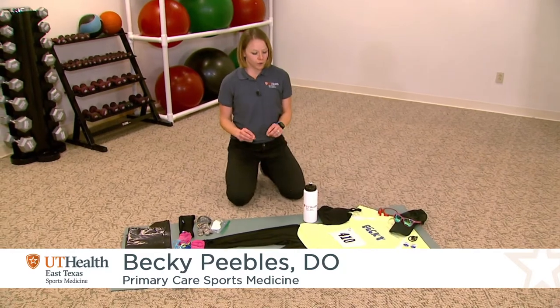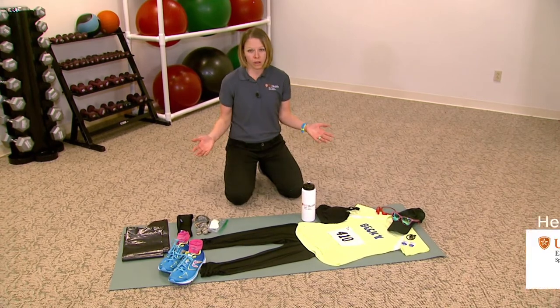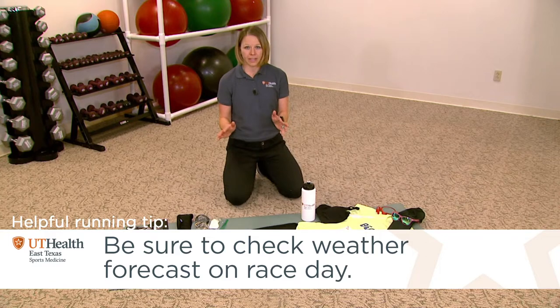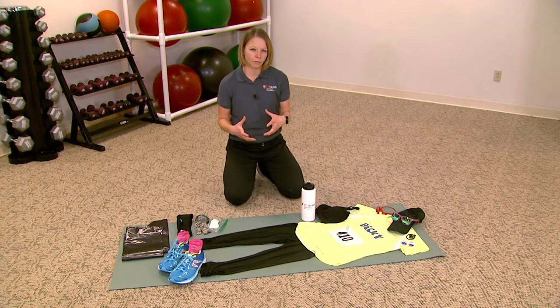This week one of the key things to focus on is all the preparation for the race. One of the most important things is what are you going to wear? Look at the weather forecast — you should be able to check the temperature a couple days out. Dress for about 10 degrees warmer than what the forecast says, because you're going to be generating heat and you want to account for that.